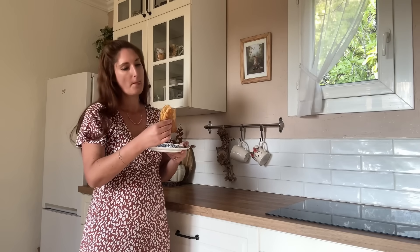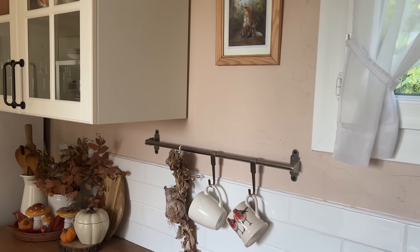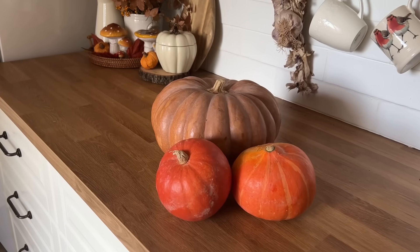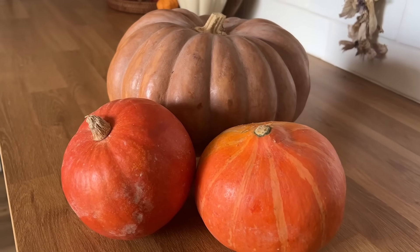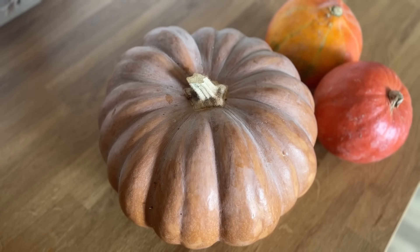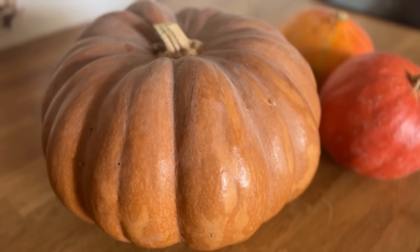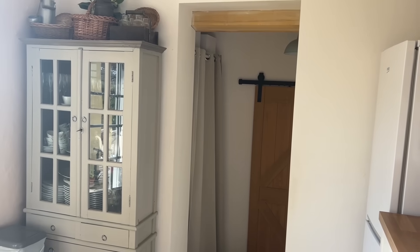On va passer à présent à la touche finale puisque je vais décorer le dessus de notre vaisselier. Pour cela, j'ai acheté une grosse courge musquée au marché et deux petits marrons. Ils sont magnifiques. J'aime bien décorer avec des éléments naturels — pour moi c'est très important. Et je trouve qu'ils avaient vraiment cette couleur qui rappelle l'automne. Donc ça sera parfait au dessus du vaisselier.